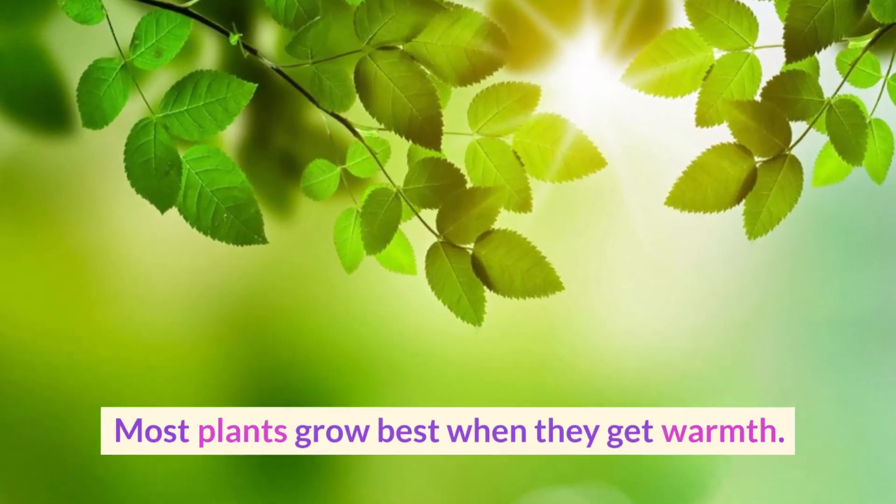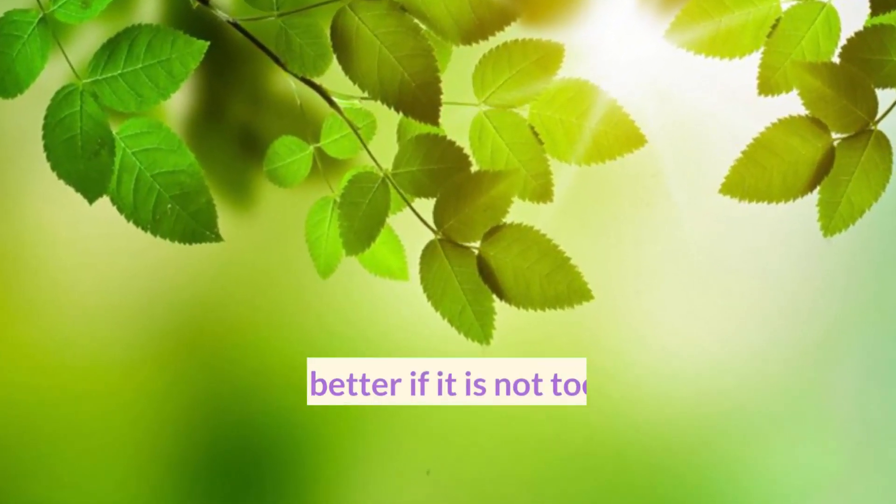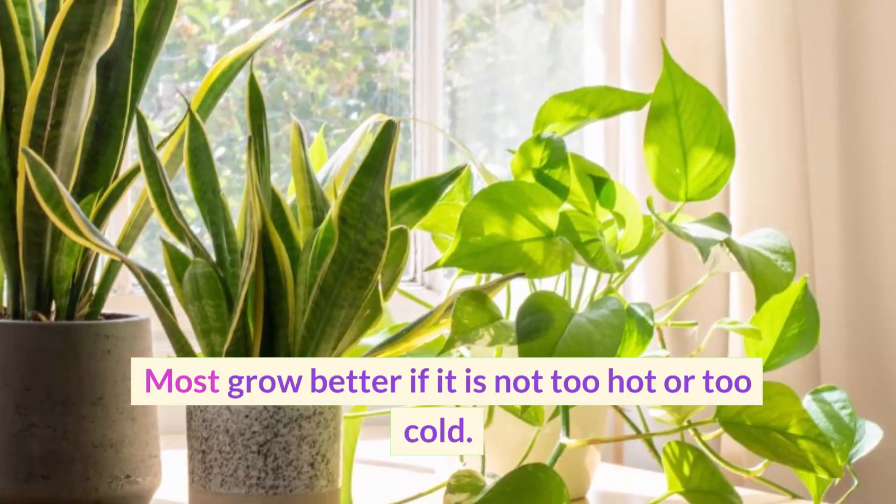Most plants grow best when they get warmth. Most grow better if it is not too hot or too cold.